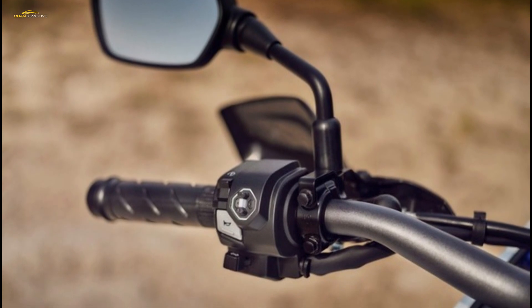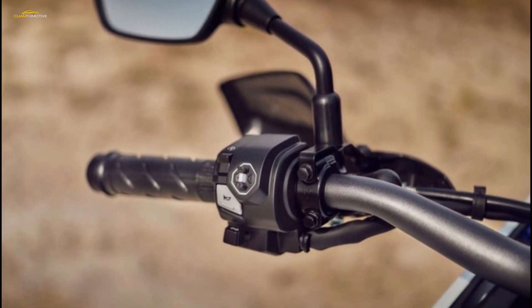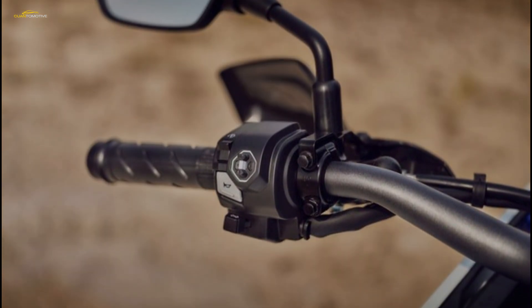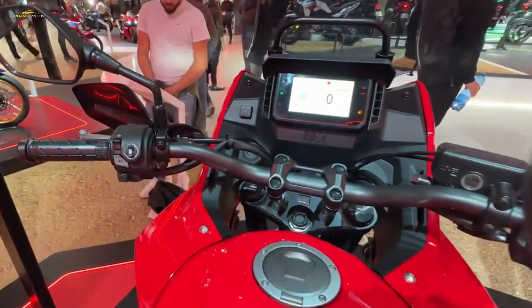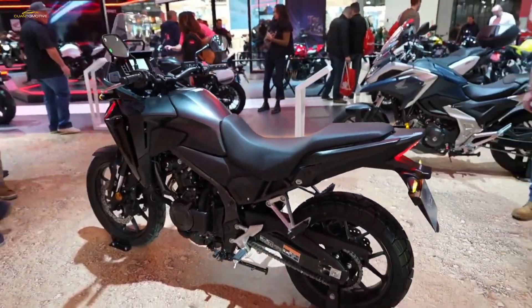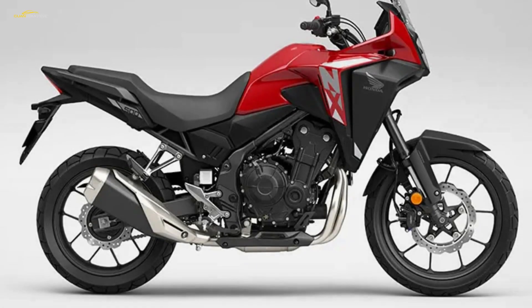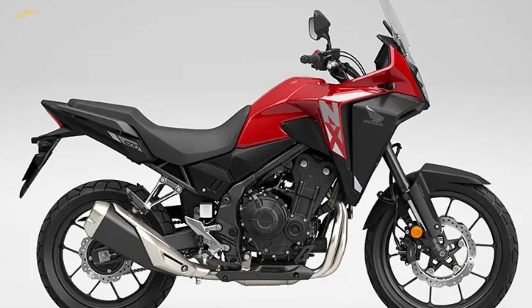The bike now comes with traction control, which is new for the 2024 model. In addition to a plethora of individual official accessories, Honda offers four packs — Adventure, Travel, Urban, and Comfort — which include the type of accessories the manufacturer believes will enhance your kind of riding, from heated grips or a centre stand to fog lights and panniers.